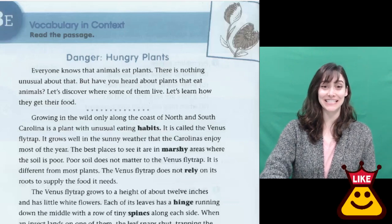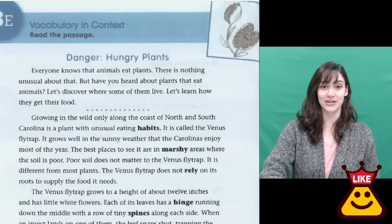Hi everyone, I'm Emily Teacher, and today we're going to read Danger, Hungry Plants.